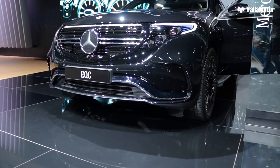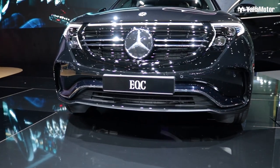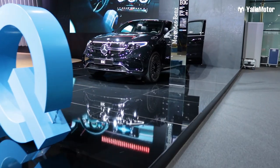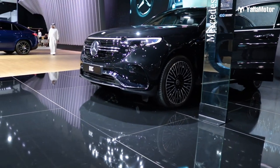It does 0 to 100 in 5.1 seconds, and thankfully this car doesn't look like a science experiment — it actually looks good, because it's been based off the GLC or the GLE. So in terms of looks, we're definitely giving it points for that.